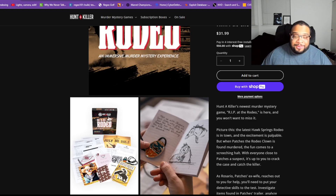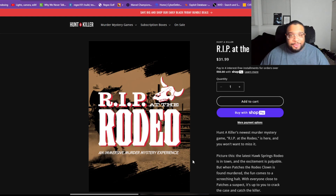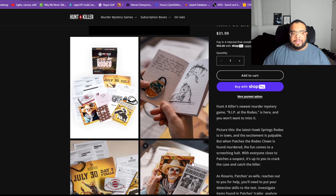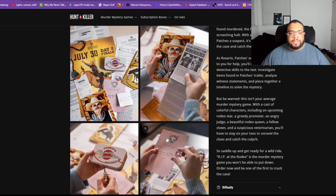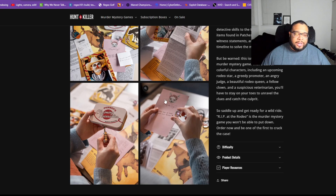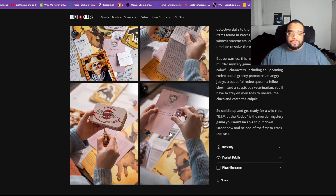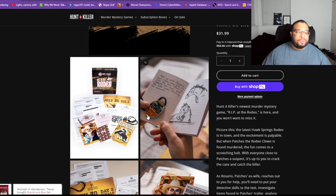Hey everybody, this is Maurice back again with another video. Today I'm going over the Hunter Killer RIP at the Rodeo box. This one was pretty cool — the picture quality was really good, the articles were fun to read, and some of the items were super cool. This one came with a ring and a brooch, which was pretty cool.